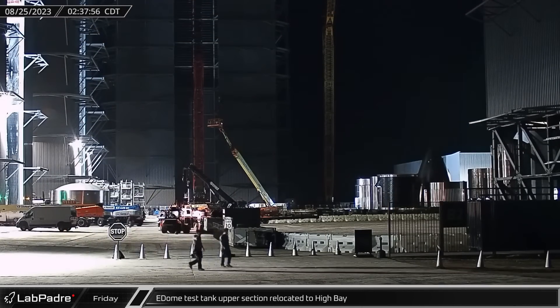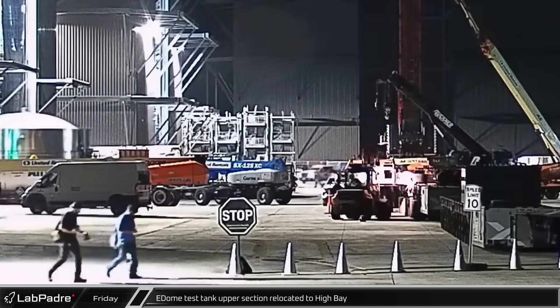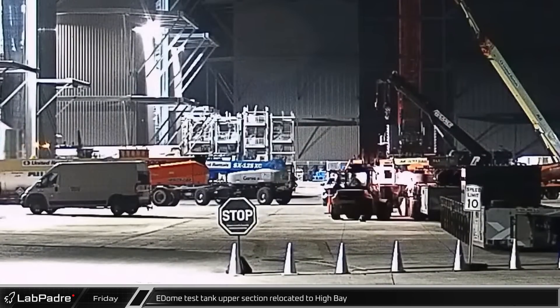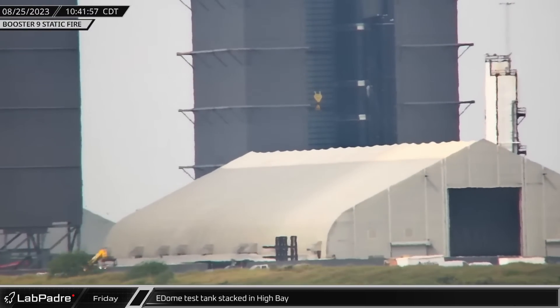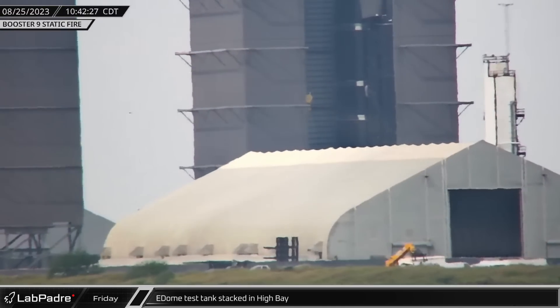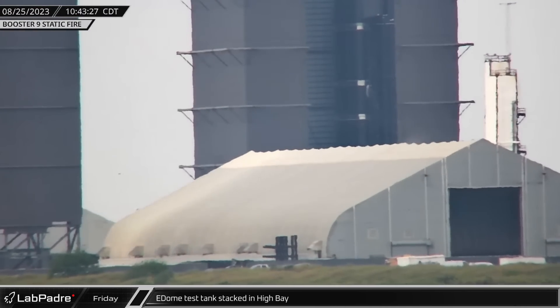Starting off this week, in the early hours of Friday morning, the upper section of a new E-Dome test tank was moved into High Bay for stacking. Later that morning, that same test tank section was lifted and stacked onto the lower section in High Bay, likely completing stacking for this article.